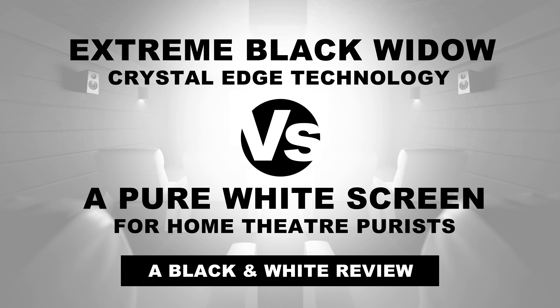The results are black and white. White screens in a dedicated home theater present the best visual image compared to black screens and black screen paint products.